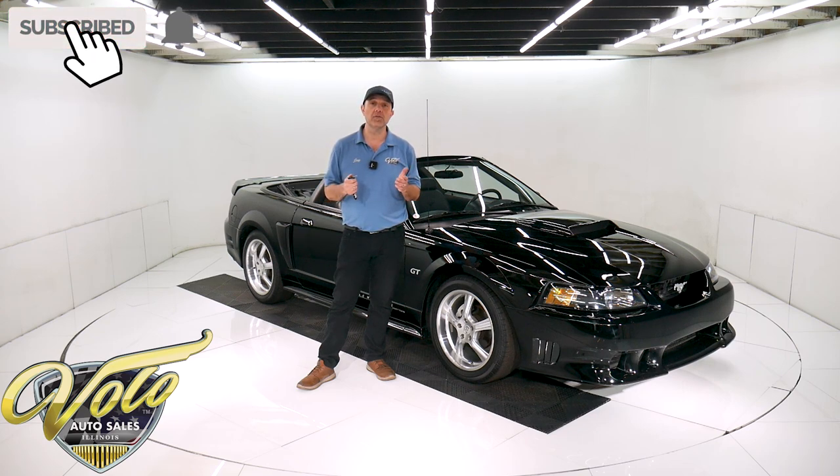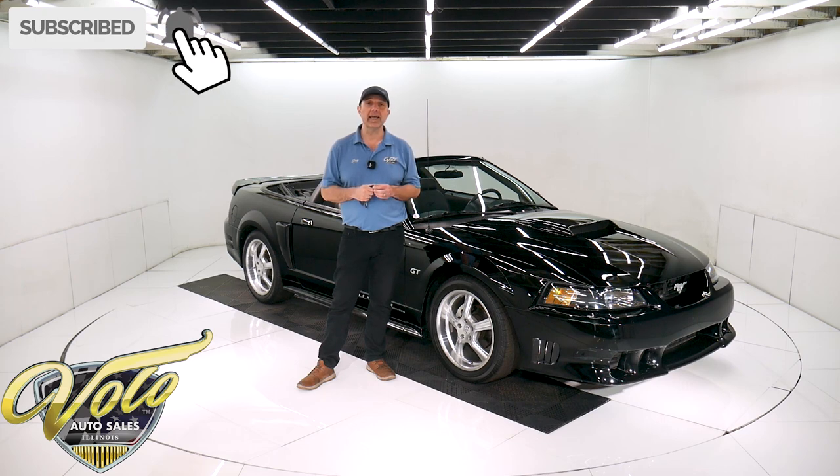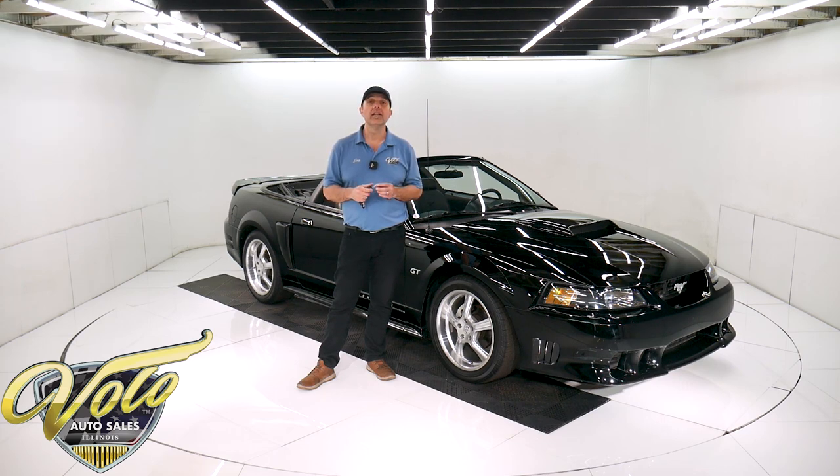If you enjoyed the video, subscribe to our YouTube channel, click on the bell icon and you'll be notified as the new ones are posted. Right now, top's down — let's go for a spin.